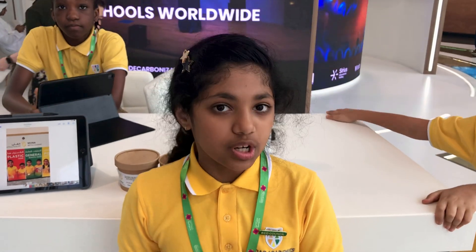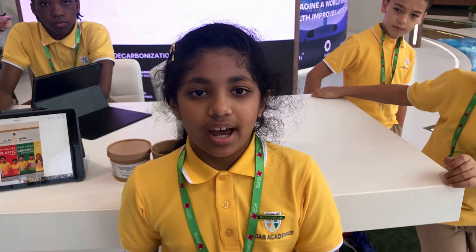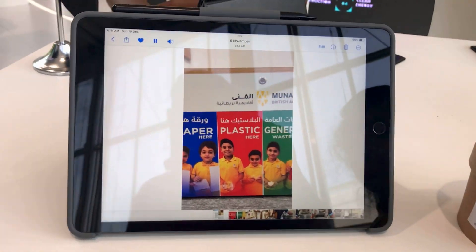We are from MUNA British Academy and we are the first school to have a dehydrator. This is a little video on how the dehydrator works.